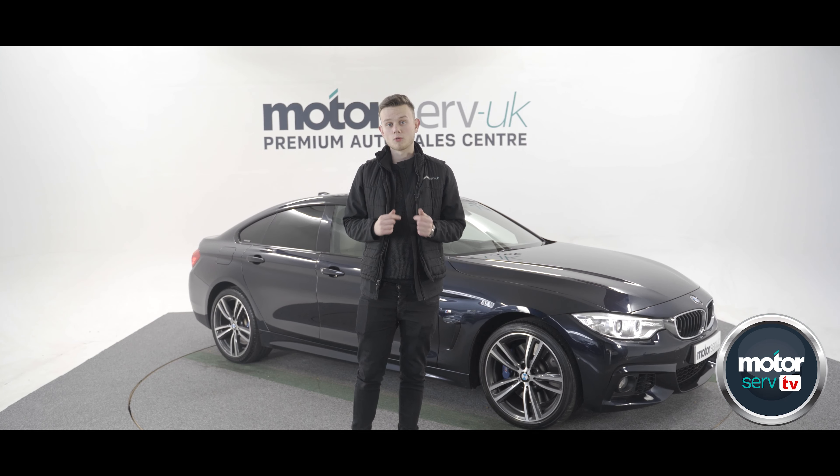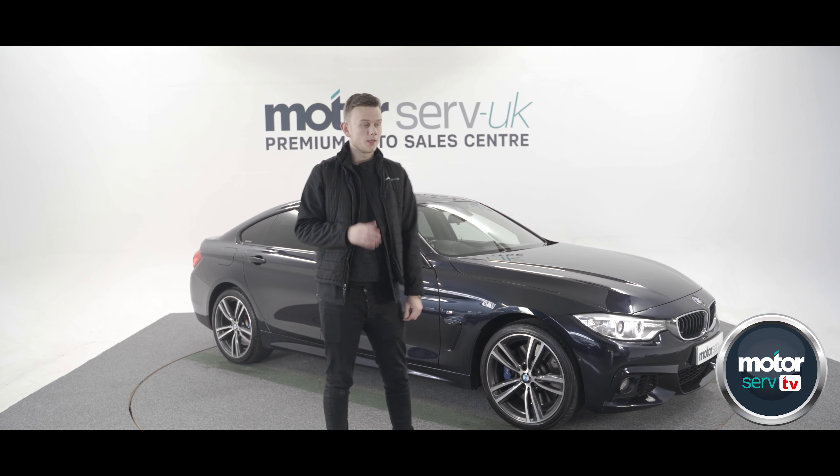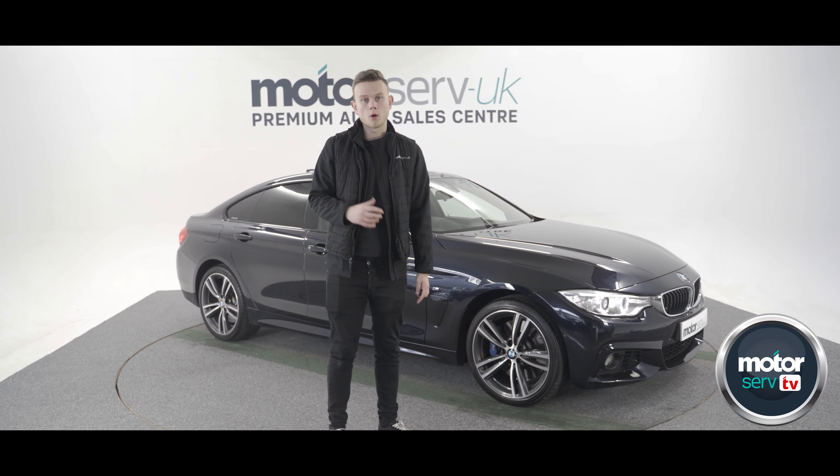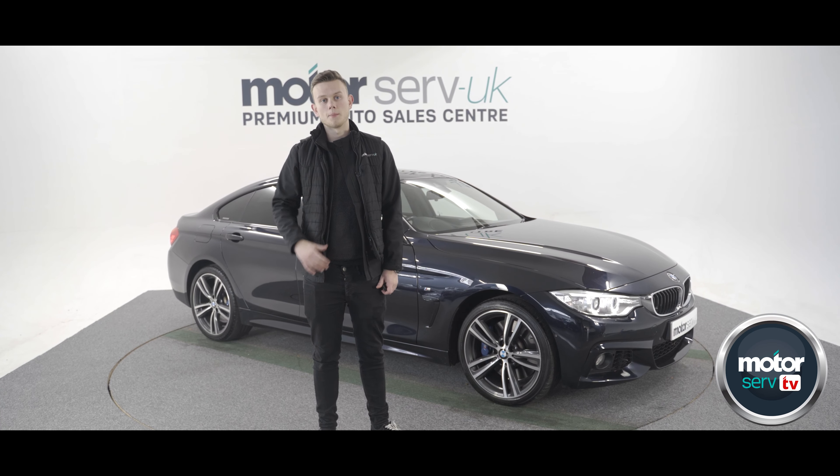Hello and welcome to today's video. I'm Rhys from Motor Show and today I've got a BMW 435D here for you. I'm going to run you through why this is a wicked diesel option if you want a BMW.